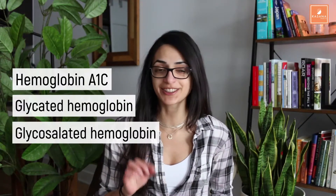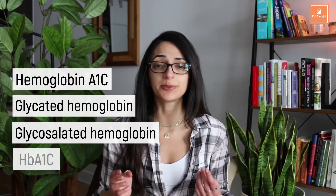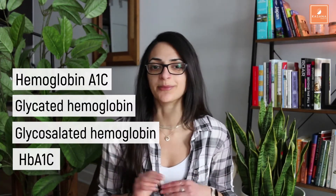As a quick FYI, if you ever hear the terms hemoglobin A1c, glycated hemoglobin, glycosylated hemoglobin, or HbA1c, just know that they all mean the same thing.